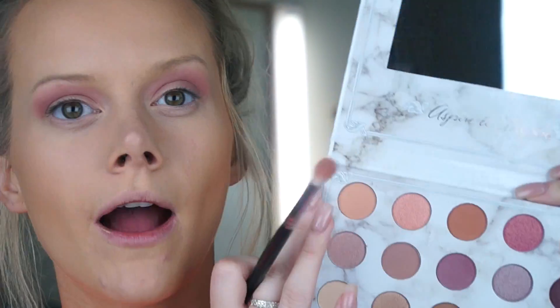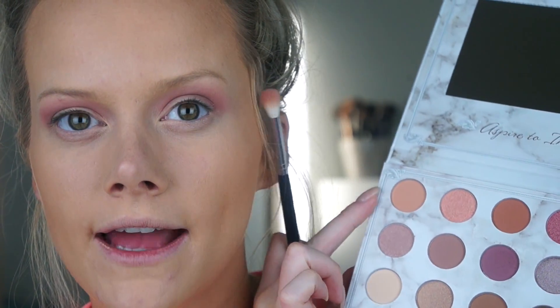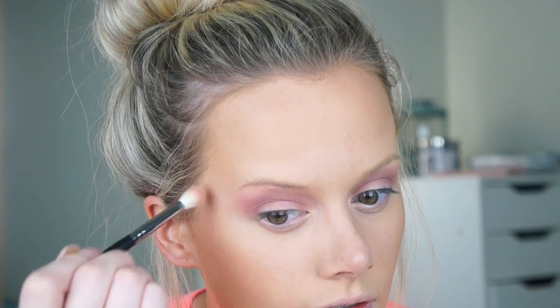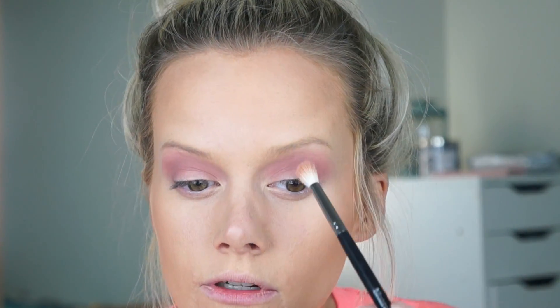I like the purpliness but I want it just a little less purple — purple-neutral, if that makes sense. So I'm just going to take a little bit of this matte creamy light brown color on the first brush I used, tap off most of it, and go over the edges just to neutralize it slightly. It's extremely subtle, but I just want to neutralize it a bit.